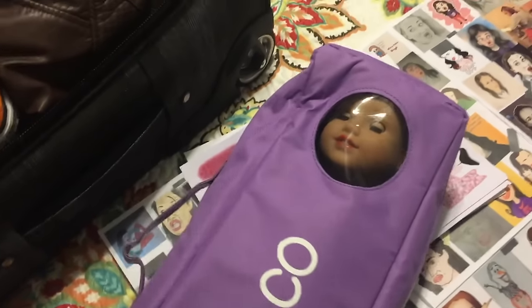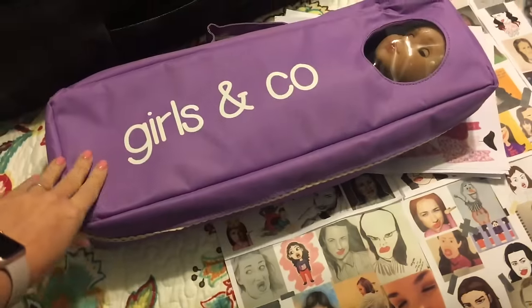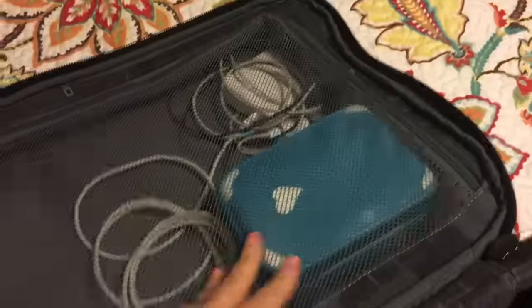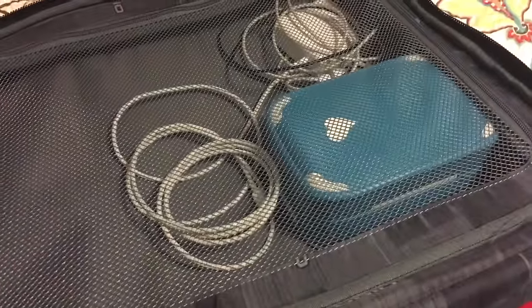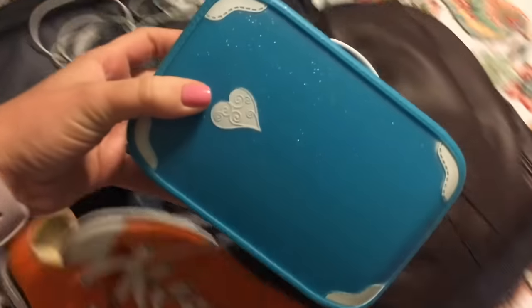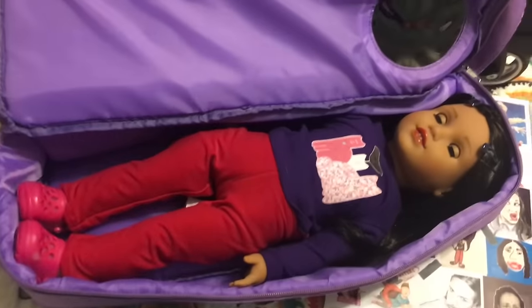We had to use one of our smaller travel totes just so it would fit in the carry-on. This tote is from Girls and Company — we showed you their dolls and reviewed them a few months ago. Her suitcase was packed separately. We have several doll suitcases, including ones that we've crafted, but this one is from Our Generation.